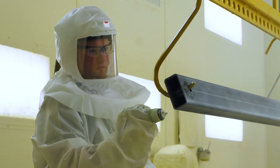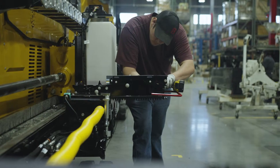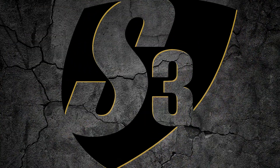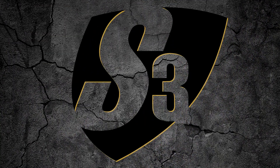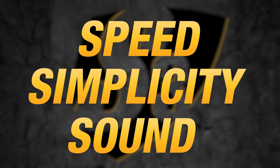We show up to equip you with the machines and tools you need to work efficiently and productively. When we launched the Vermeer S3 drill line, we were delivering on our commitment to enhance speed, simplify operations, and reduce sound on the job.